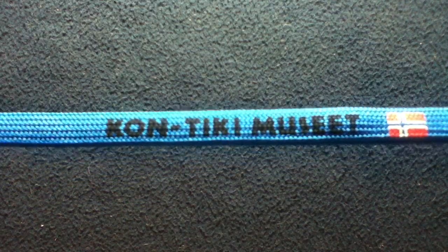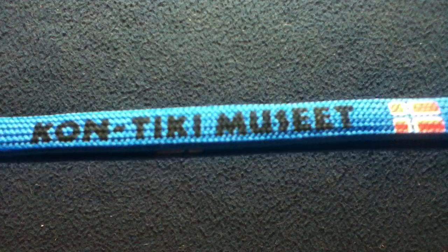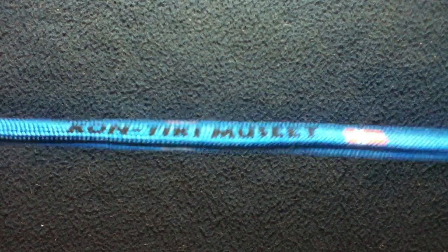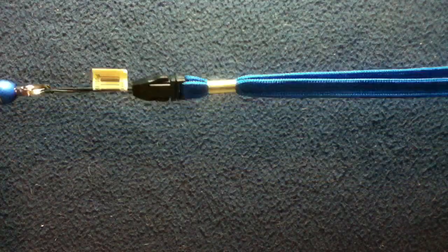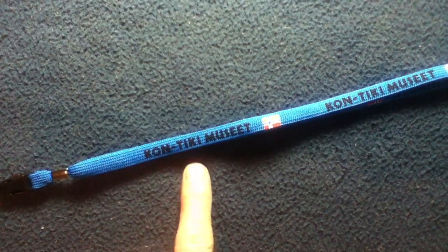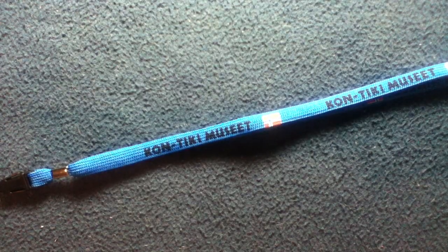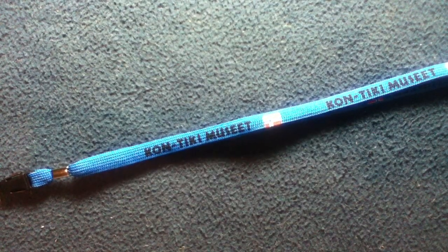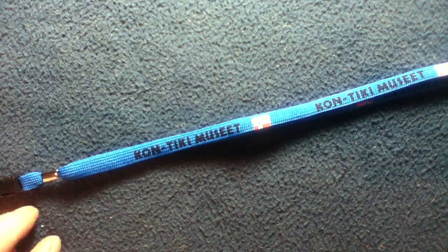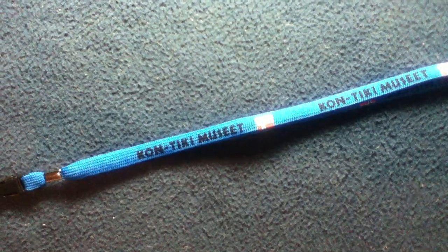It's a nice blue lanyard and on it says 'Kontiki Muzit,' which is Norwegian for Kontiki Museum, located in Oslo, Norway. If you're in the area, check it out. If not, you can also research Kontiki and particularly the explorer Thor Heyerdahl — a world-famous explorer who built Kontiki, a balsa wood raft, and sailed it across